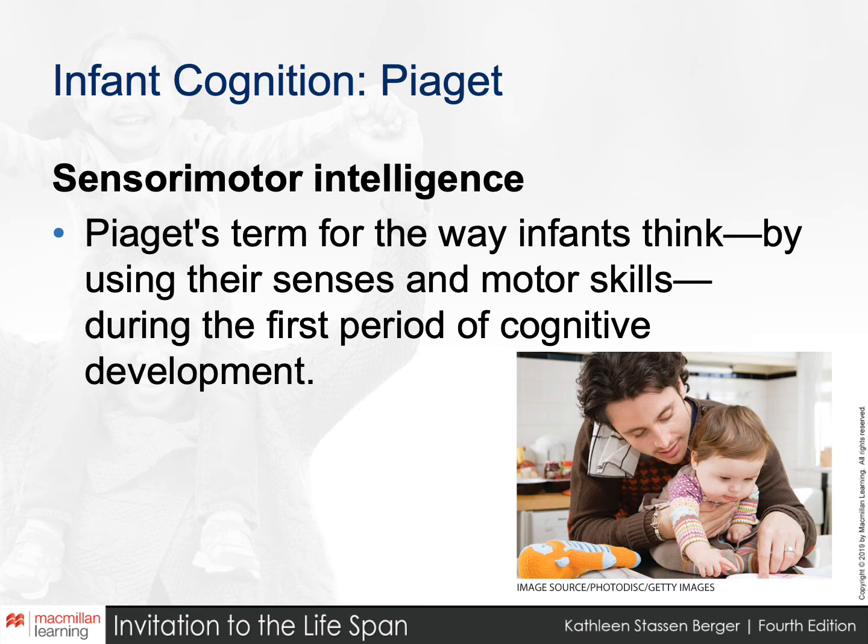Sensorimotor intelligence is a term that Jean Piaget determined for the way infants think, which is pretty exciting. They're using their senses, they're using their motor skills — feeling everything, touching everything, putting things in their mouth. This is all how they're making sense of the world and understanding what's around them.